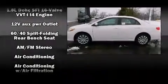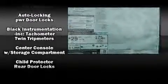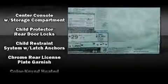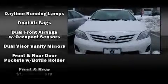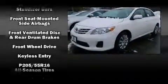Passenger security is always assured thanks to various safety features such as head curtain airbags, front and side impact airbags, traction control, brake assist, anti-whiplash front head restraints, a panic alarm, and ABS brakes.